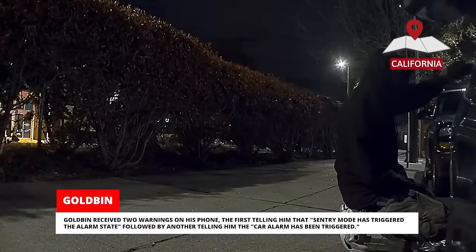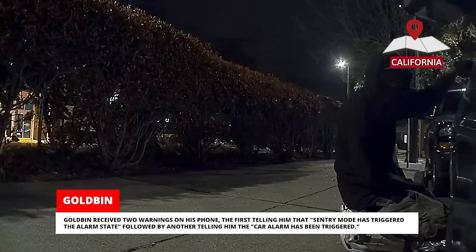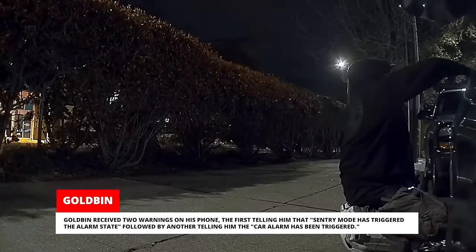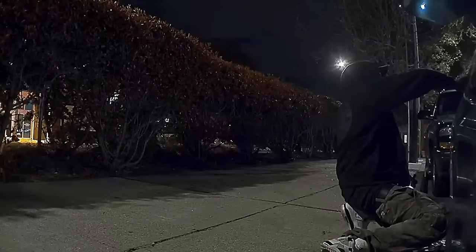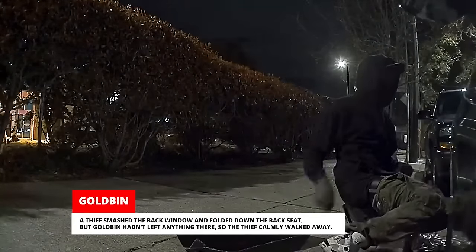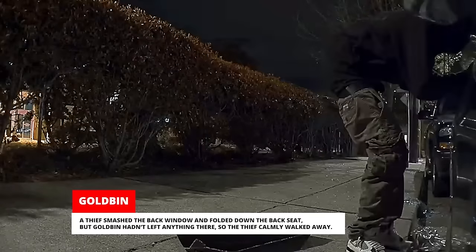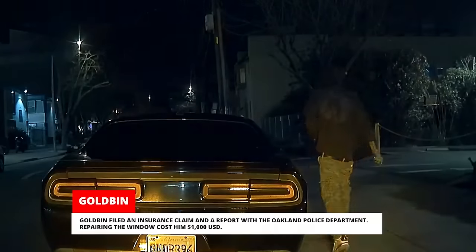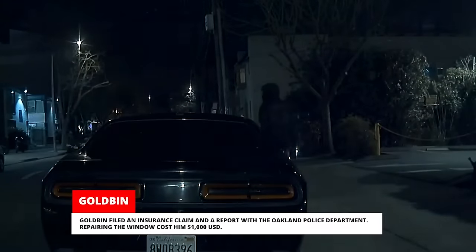Goldbin received two warnings on his phone — the first telling him that Sentry Mode had triggered the alarm state, followed by another telling him the car alarm had been triggered. A thief smashed the back window and folded down the back seat, but Goldbin hadn't left anything there so the thief calmly walked away. Goldbin filed an insurance claim and a report with the Oakland Police Department. Repairing the window cost him a thousand US dollars.